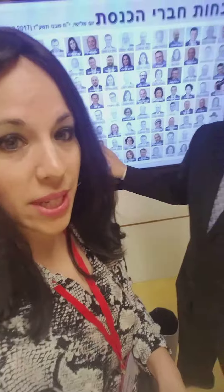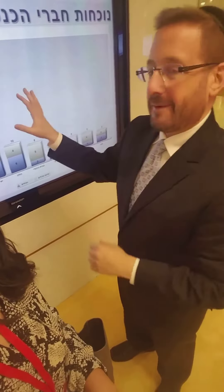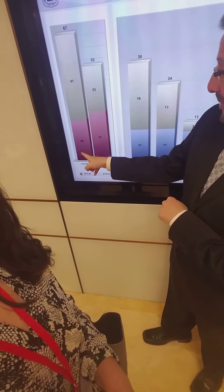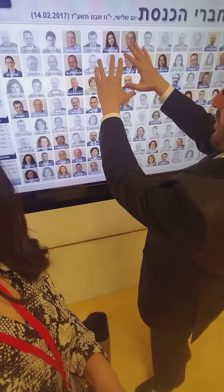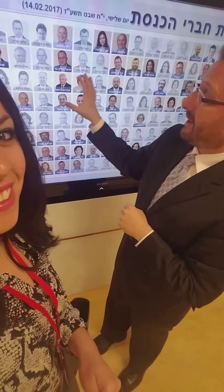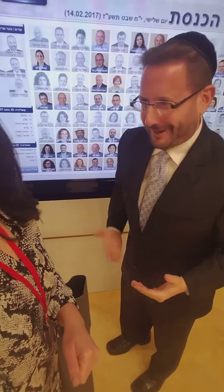Dov is going to show us something very impressive — a board which is used by leaders of the different parties to know if they can call a vote. For example, right now they'll look and see there are only 26 members of the coalition here and 30 members of the opposition, so if they brought a vote to the floor right now, the coalition would lose. This board shows all the members of Knesset, and the ones lit up are the ones who are here. When you walk in the morning, you check in with the guard and your face lights up. Anybody can know who's here at any time — and it's available on the internet, so my mother could call me up and say, 'Why aren't you at work today?'